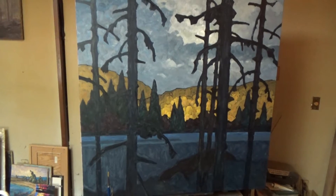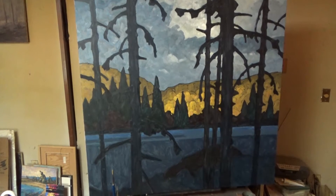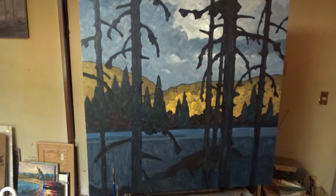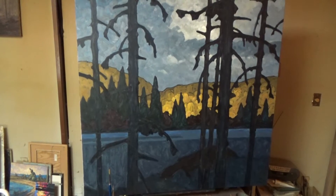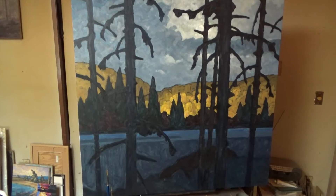Today I decided to paint alone. I like listening to various blogs and vlogs while I'm painting — that's kind of my favorite thing to do. So that's what I did, and I made good progress.